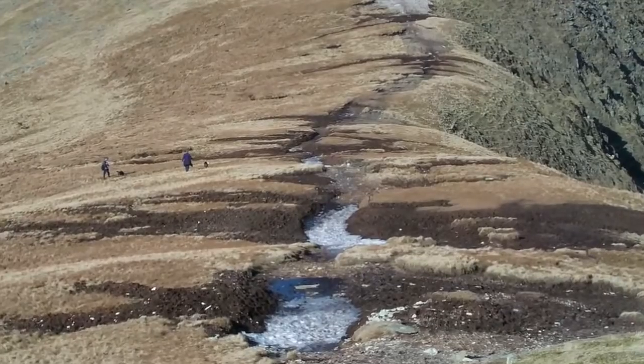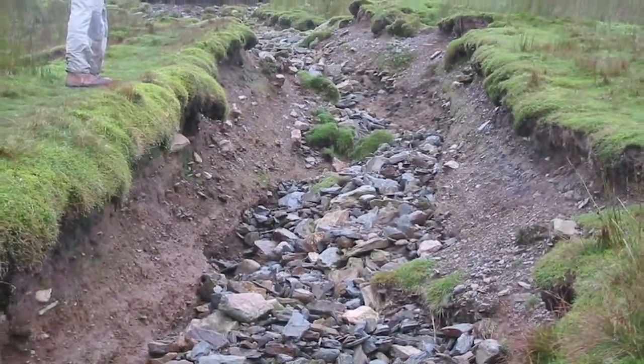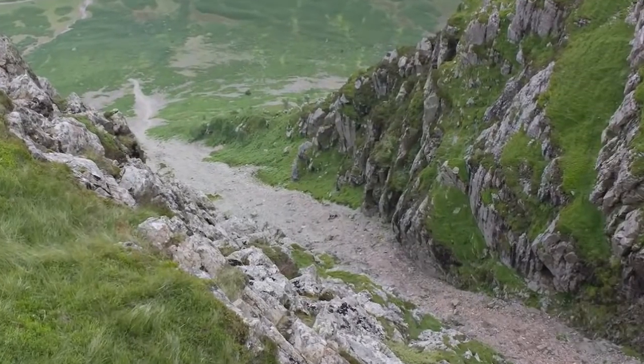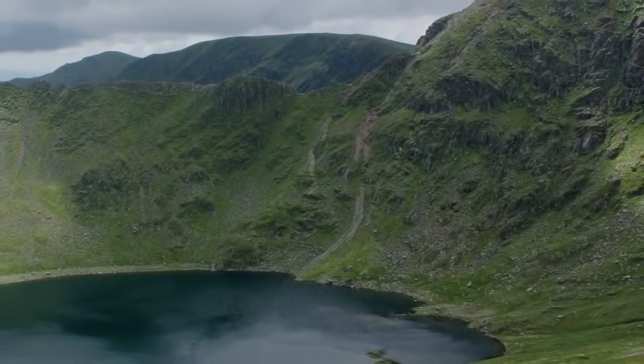The erosion of peat soil releases carbon into the atmosphere. Eroded paths are not only unsightly and difficult to walk on, they can also lead to habitat loss and damage to the archaeological and natural history of the Lake District fells.